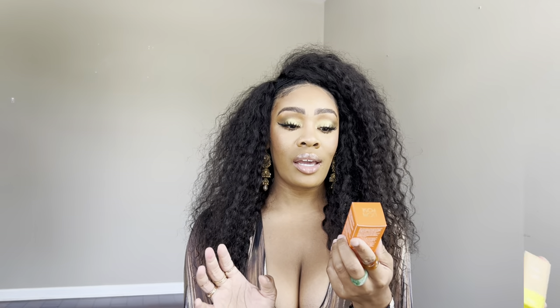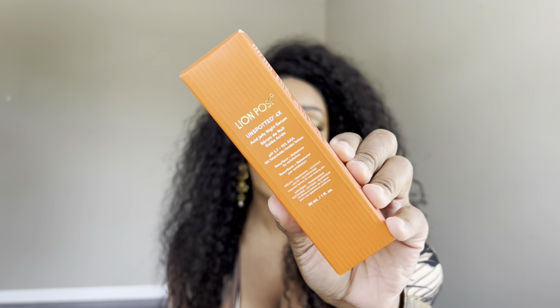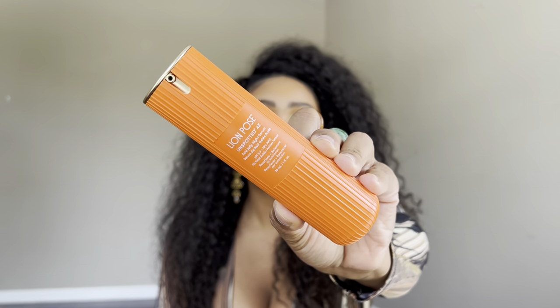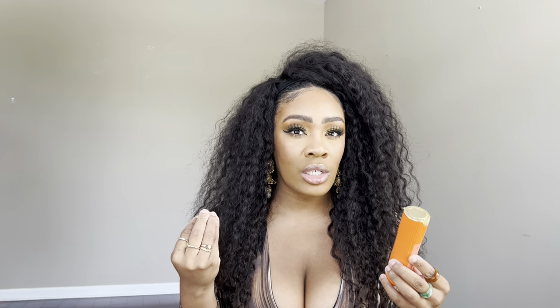Thinking of hyperpigmentation, I also picked up the Lion Pose Unspotted Four-Time Acid Jelly Night Serum. I've already used this a couple of times and I'm liking it so far. With actives-heavy serums I try to slowly incorporate them into my routine. The packaging looks super luxe. I've already noticed it's helped with the texture of my skin — it has 15% acids including AHAs, and it's supposed to help with resurfacing, texture, and fading dark marks. I'm excited to see long-term results, especially since I've started dermaplaning.